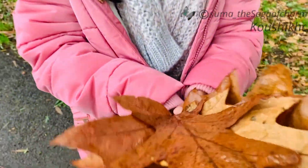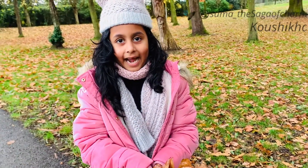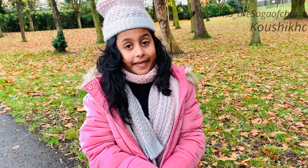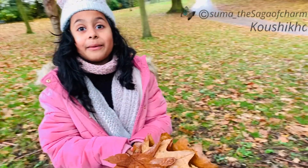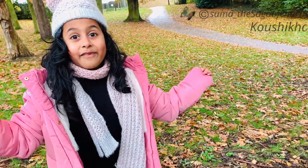I've got so many leaves! My mom's going to be angry at me because she hates me bringing in all these dirty leaves. But anyways, I've got so many beautiful leaves, so let's have fun!